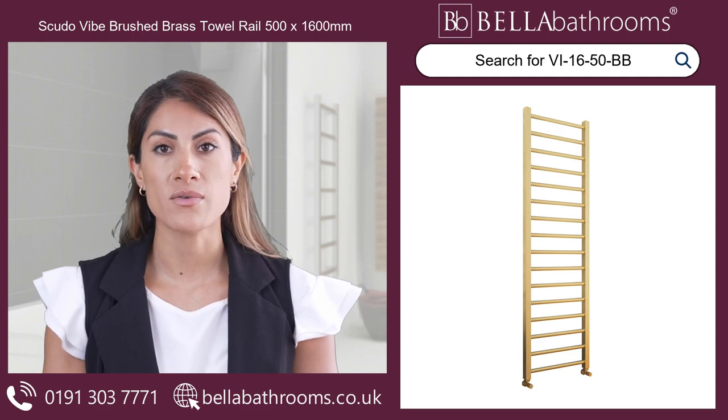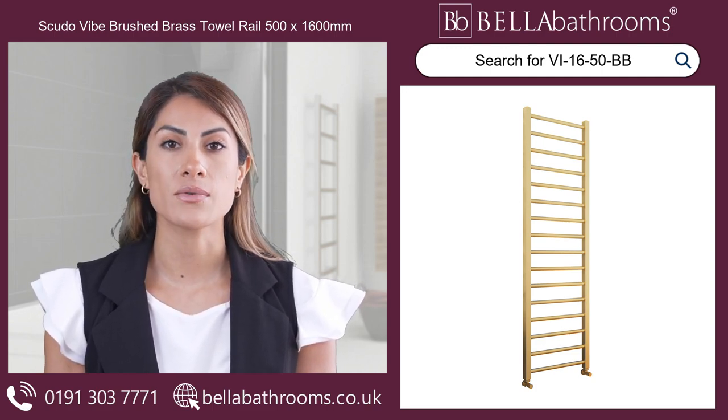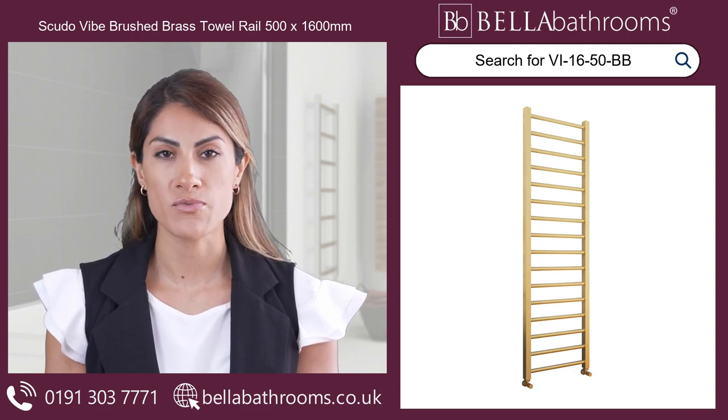Featuring a 16 bar arrangement, this towel rail offers ample space for all your towels. And with its beautiful brushed brass finish,